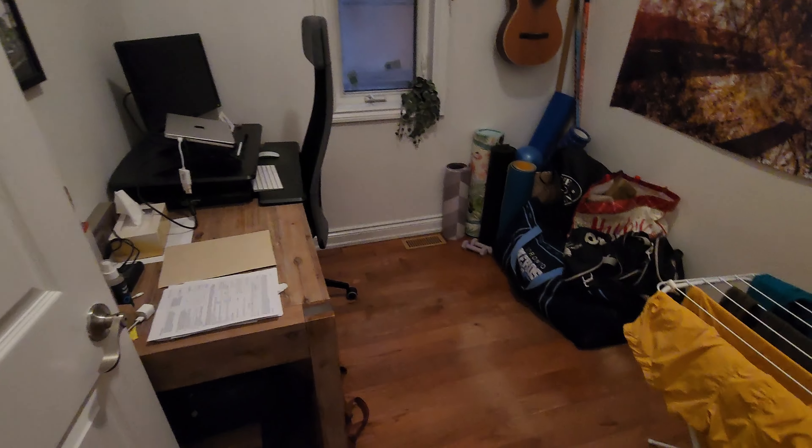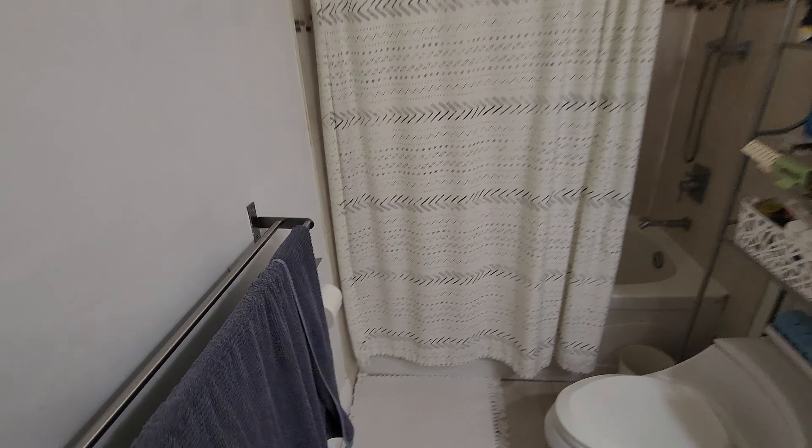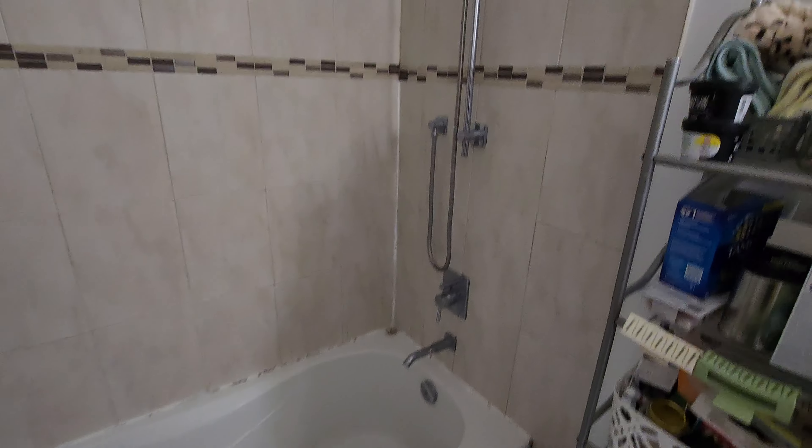The smaller bedroom is being used as an office currently, and then we have a full bathroom with a bath and shower.